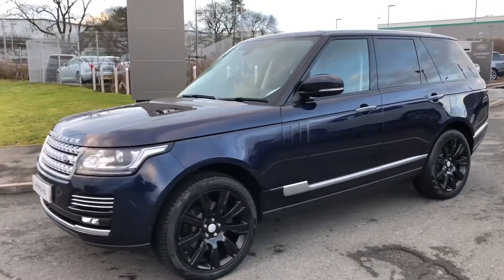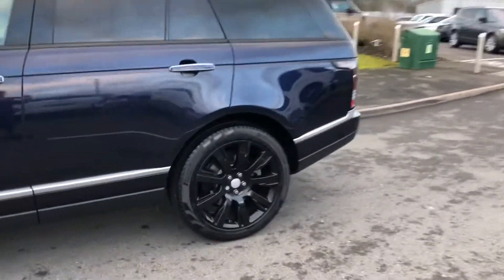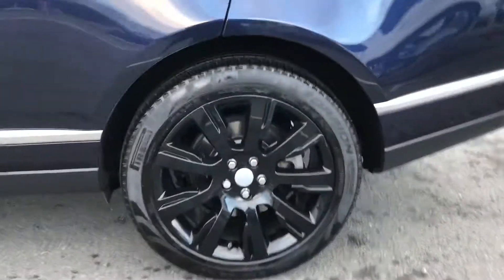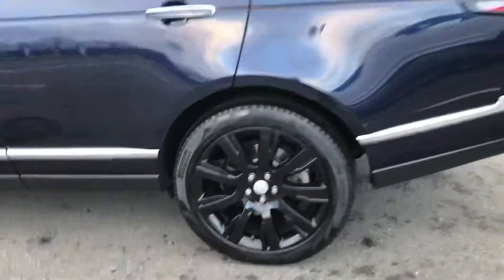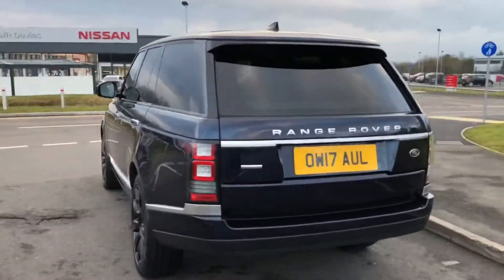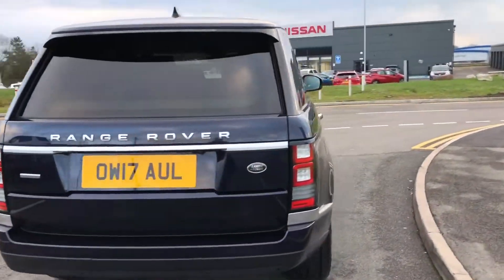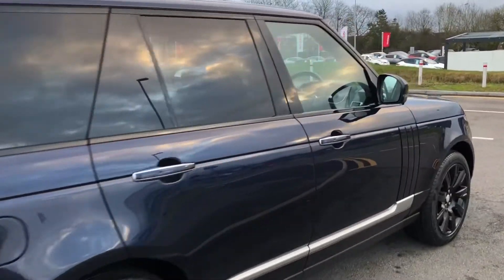Here we have the Range Rover Autobiography. You have privacy glass, 21-inch alloys with a gloss black finish, a powered tailgate, and keyless entry going inside the vehicle.